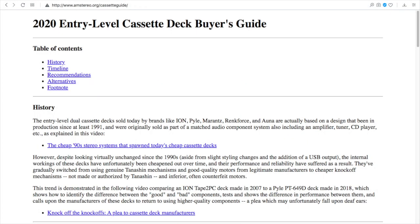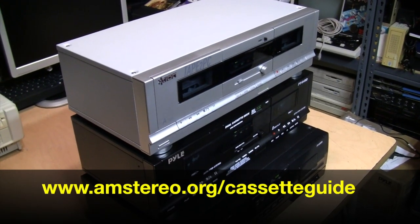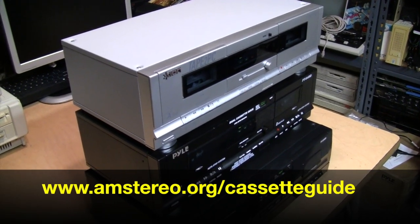In the meantime, I've officially launched my entry-level cassette deck buyer's guide web page with all the data I've collected on these decks, as well as my recommended alternatives if you'd rather avoid them entirely. Be sure to have a look at that — I'll include a link in the description.